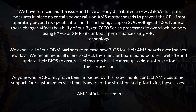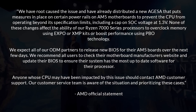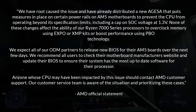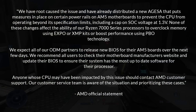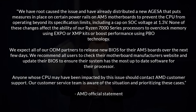AMD state: 'We have identified the root cause and already distributed new BIOS measures on certain power rails on AM5 motherboards to prevent the CPU from operating beyond its specification limits, including a cap on the SOC voltage at 1.3 volts. None of these changes affect the ability of our Ryzen 7000 series processors to overclock memory when using EXPO or XMP kits, or boost performance using PBO.'